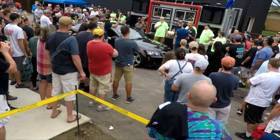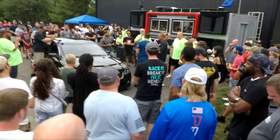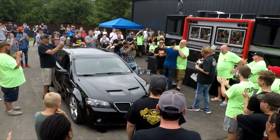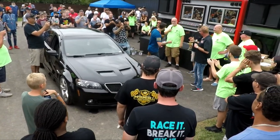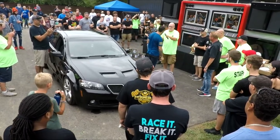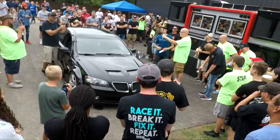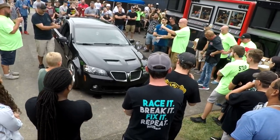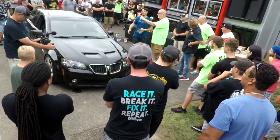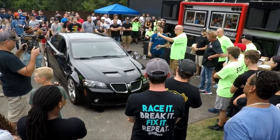Dylan explains he's 21 years old and rode with somebody to the event because his 2005 Pontiac GTO was supposed to come on a trailer, but last week the trailer got rear-ended so the car wasn't able to make it. He thanks his friend Sean for giving him a ride, and thanks the people who got him into cars — Billy, Breezy, and Dennis. The crowd goes wild.